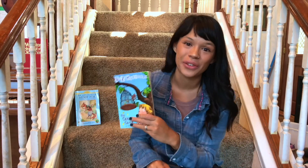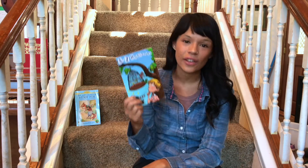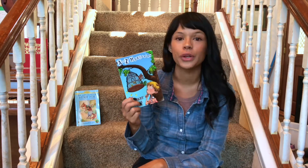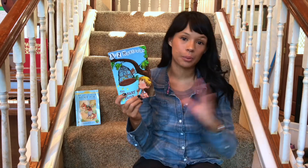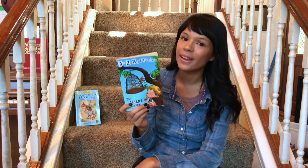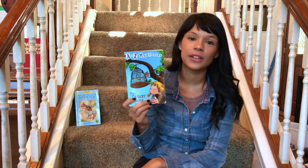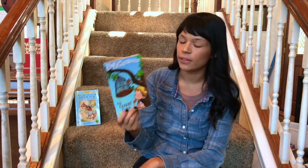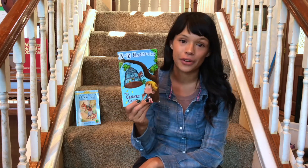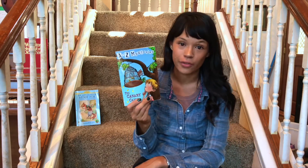The next series I want to talk about is A to Z Mysteries. These are so fun because they're mysteries for kids, and this is definitely an easier reading level than something like Boxcar Children or Nancy Drew. They also have a lot of illustrations, just like the previous series I mentioned. My daughter is just starting to dabble in these — she likes the idea of reading a mystery story that isn't scary. There are enough to go through each letter of the alphabet, and they even have other series too, so it's great for the mystery lover in your house.